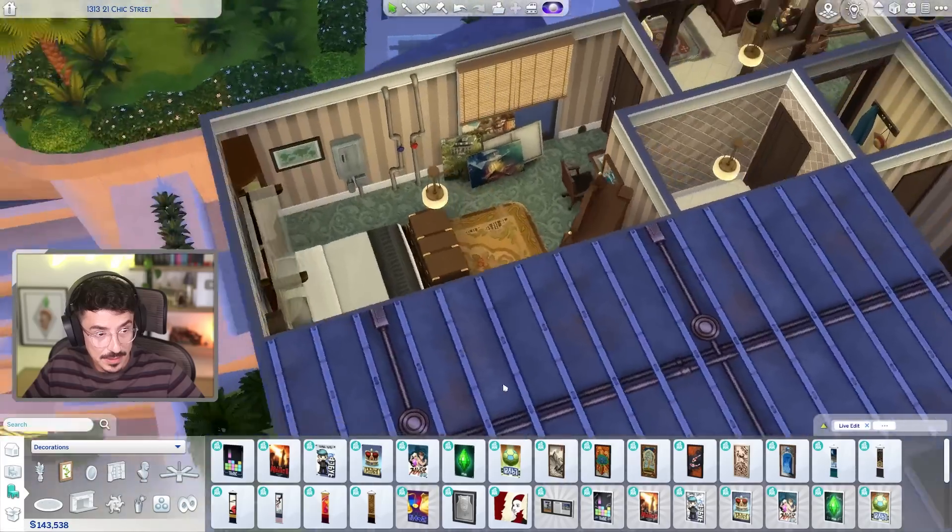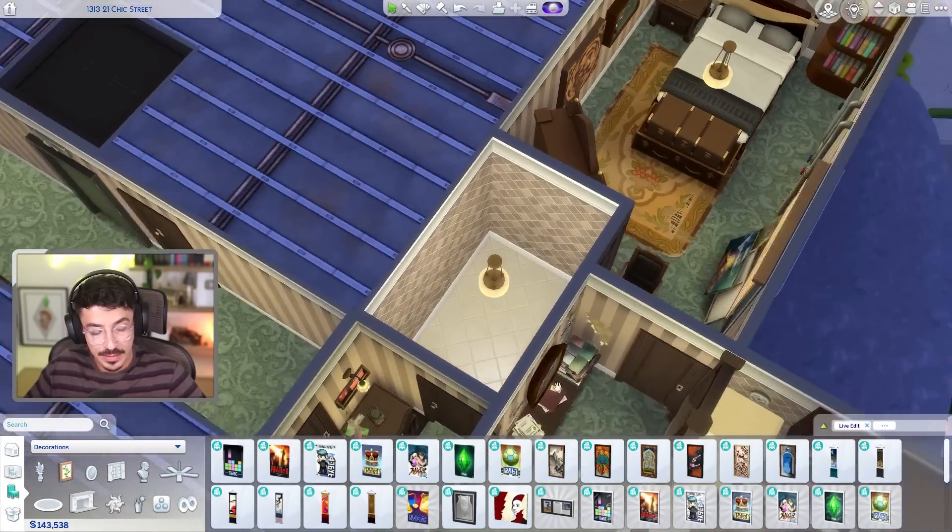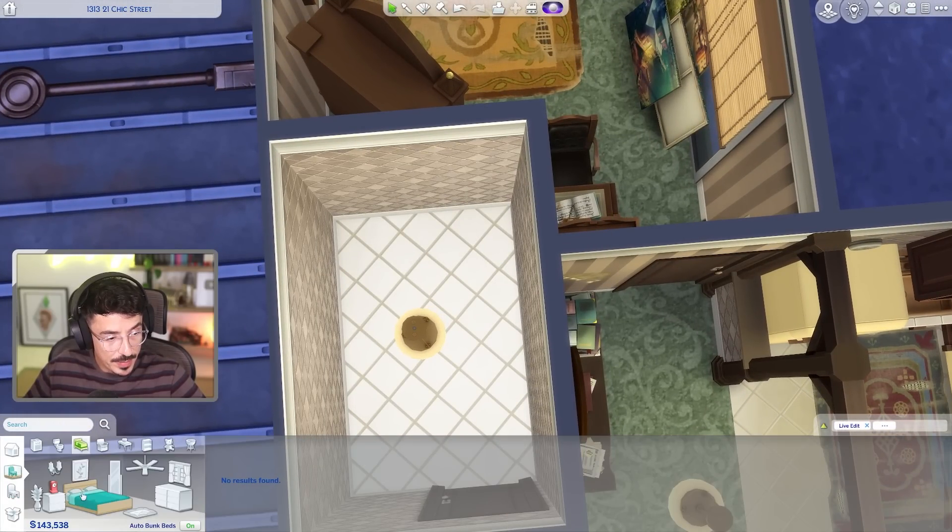Happy with this. It's cluttered, it's got stories, it feels like Miguel and I'm for it. So to finish off today, let's do the bathroom.